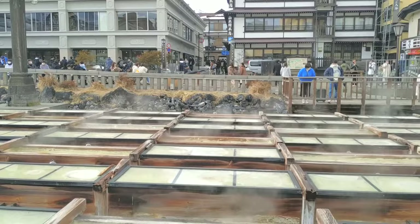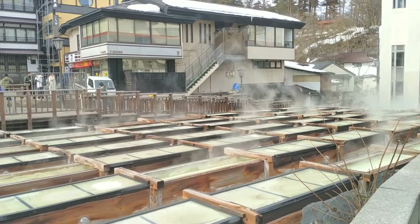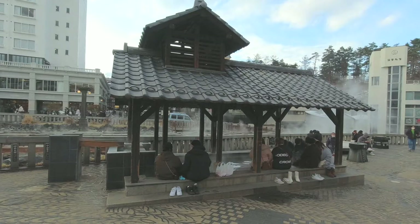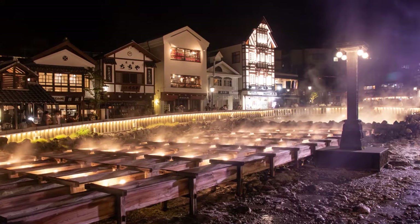The Yubatake was extensively remodelled into its distinctive round shape back in the 1970s by Japan's answer to Picasso, the avant-garde artist Taro Okamoto. That's why we have the wooden walkways, seating and foot baths — where you can soak up the atmosphere of the gushing water and steam while having a chat, drinking a beer or people watching. Kusatsu also lights up the Yubatake at night, with the illumination concentrating on the rising steam.